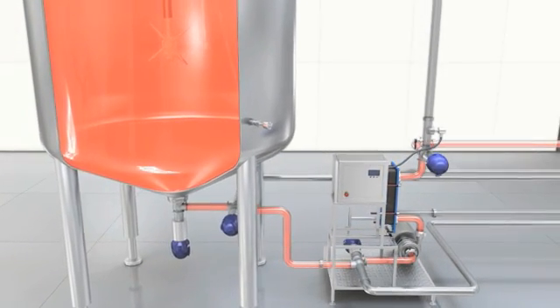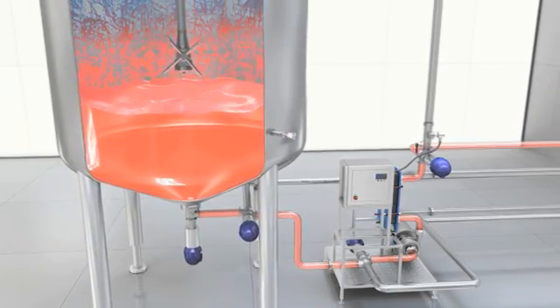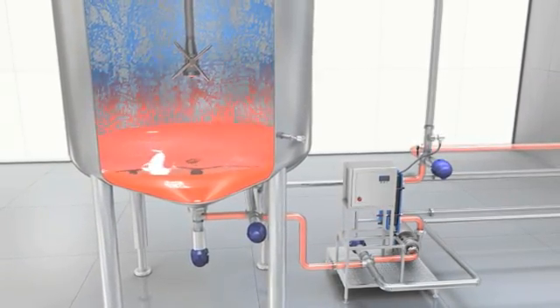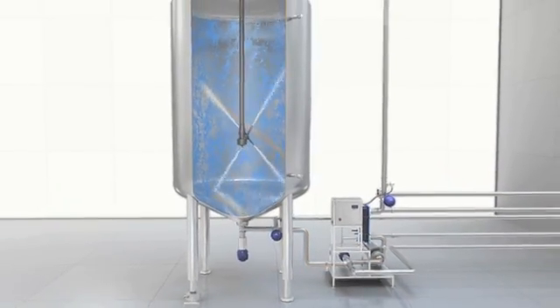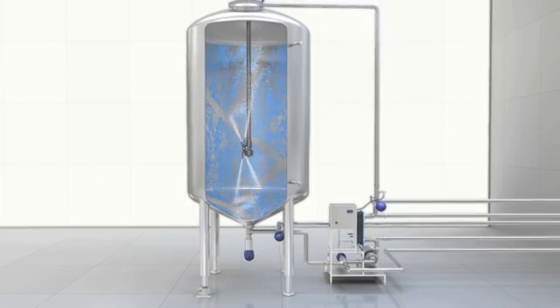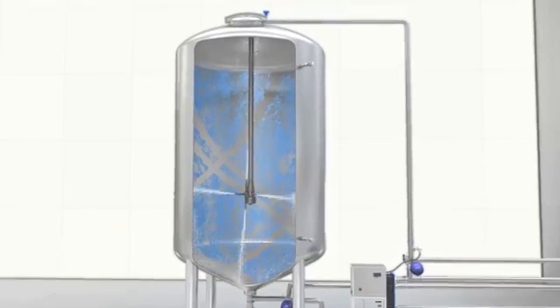After mixing is completed, the existing pump can then be used for emptying the tank and during cleaning as CIP's supply pump. In addition to mixing, the Alfa Laval Rotary Jet Mixer IsoMix can also be used as an effective tank cleaning machine.